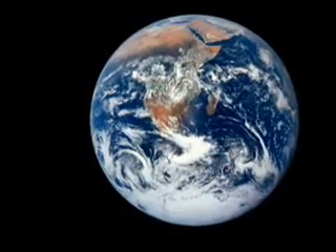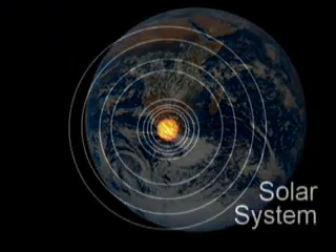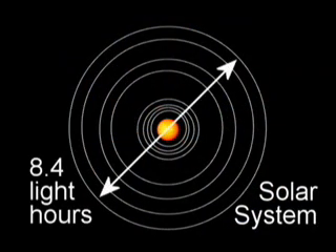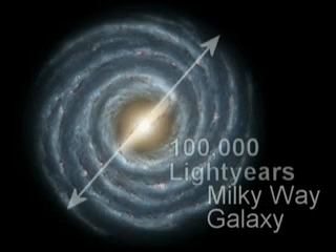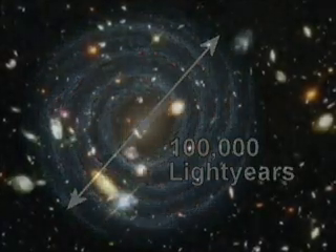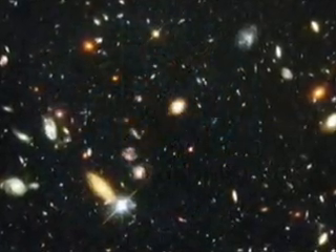Now that you know about light hours, light minutes, and light seconds, we can put this in perspective. The Earth is a tiny little speck in our solar system, and our solar system is only a few light hours across. It's inside a galaxy that's a hundred thousand light years across. We're just a tiny, tiny little speck in the universe, which contains billions of galaxies.